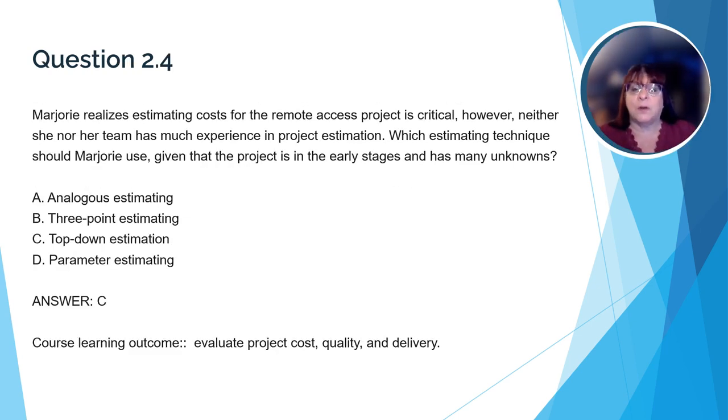Here's a question that relates to the course learning outcome about evaluating costs, quality, and delivery. Marjorie realizes estimating costs for the remote access project is critical. However, neither she nor her team has much experience in project estimation. Which estimating technique should Marjorie use given that the project is in the early stages and has many unknowns? The correct answer is C, top-down estimation. Since Marjorie knows the scope of the project and the large tasks that need to be completed but doesn't have detailed information, top-down estimation makes sense. The other options require more experience and much more information than Marjorie has at this point in the project life cycle.